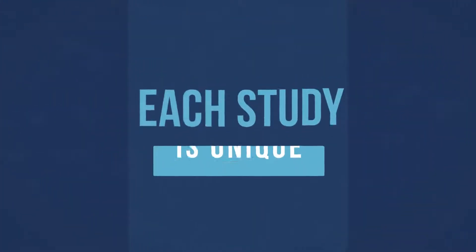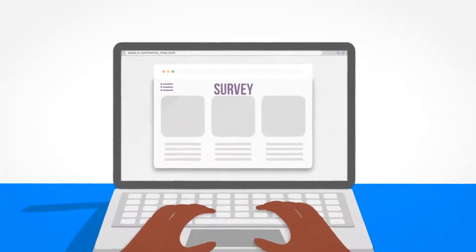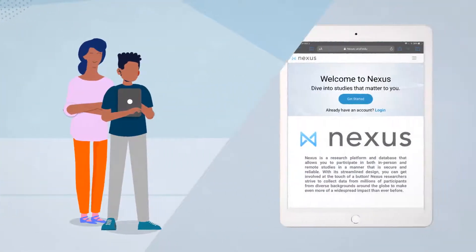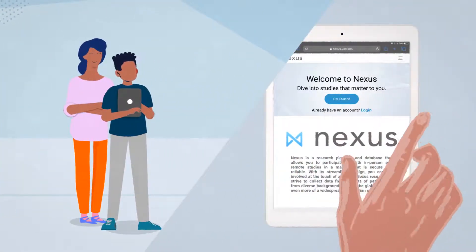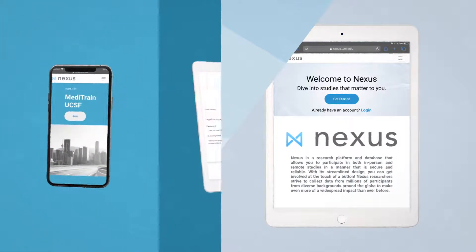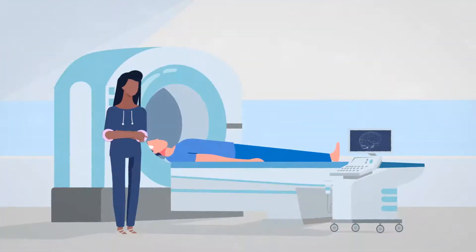Each study is unique, so your tasks may be as simple as filling out surveys, or they may be more interactive, engaging with one of our cutting-edge cognitive assessments or interventions. Depending on the study, you will complete your tasks on a smartphone, tablet, computer, or in our San Francisco labs.